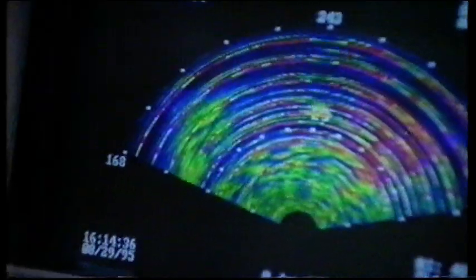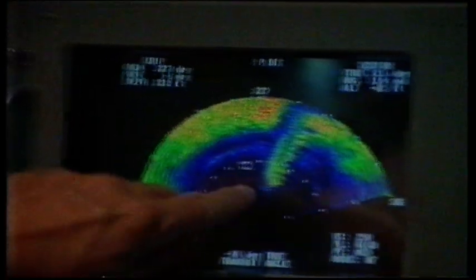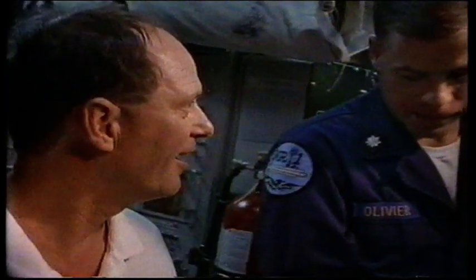Over an hour into the dive, and still no trace of the ship. Then, on the expanded sonar display, the signal appears. The sonar has locked on the Britannic. The team identifies the rudder and propeller, the sweep of the hull, the bottom, and the superstructure. They determine they are coming in on the stern from the northeast, and discuss whether they'll see a bow or a propeller to confirm. It looks believable.